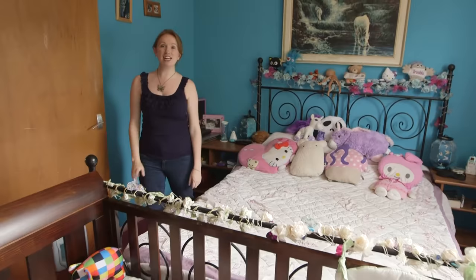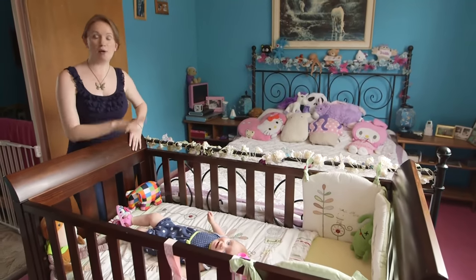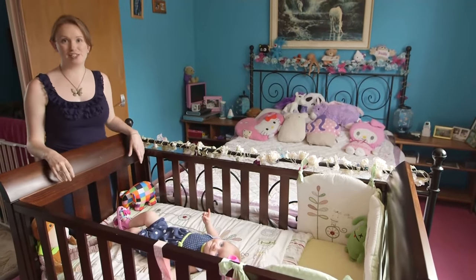Cot beds are generally larger than cots, so you need to think about how it's going to fit in your bedroom and in the nursery.